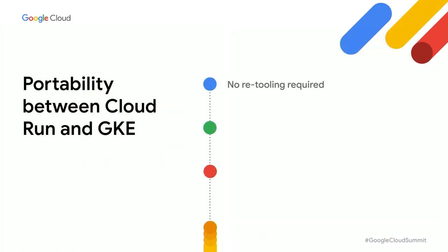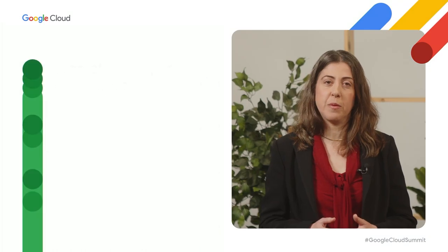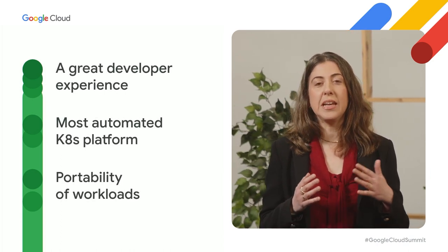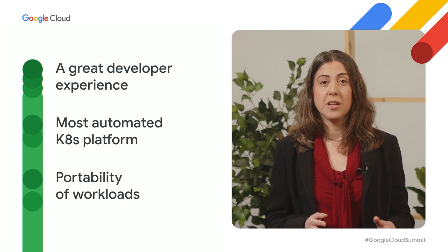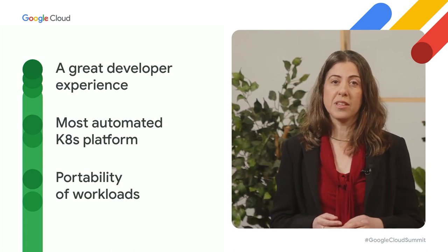We know this is the beginning of your digital journey and your requirements will evolve. Rather than deciding on a single platform, with Google Cloud you can use GKE, Cloud Run, or both. We allow you to make these transitions without retooling or re-architecting, supporting the flexibility teams need to drive innovation. We have covered how a great developer experience, most automated Kubernetes platform, along with portability, made Google Cloud the leading platform for containerized workloads. A steep learning curve does not need to hold you back from leveraging modern technologies.